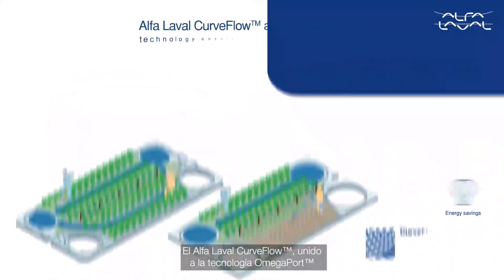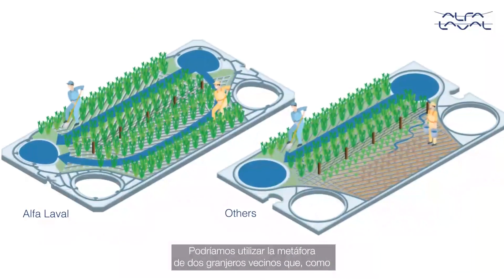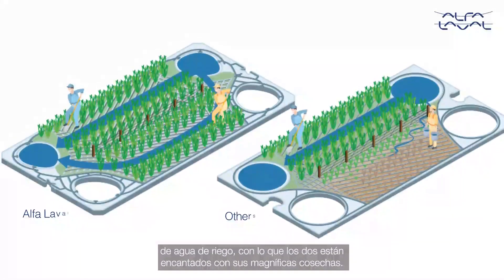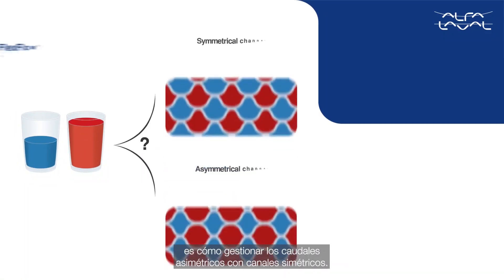Alfa Laval Curved Flow and Omega Port technology together ensure that water flows to all areas, as described with this metaphor: with perfect distribution and supply of water, two neighboring farmers would get equal amounts of irrigation — both happy with healthy crops.